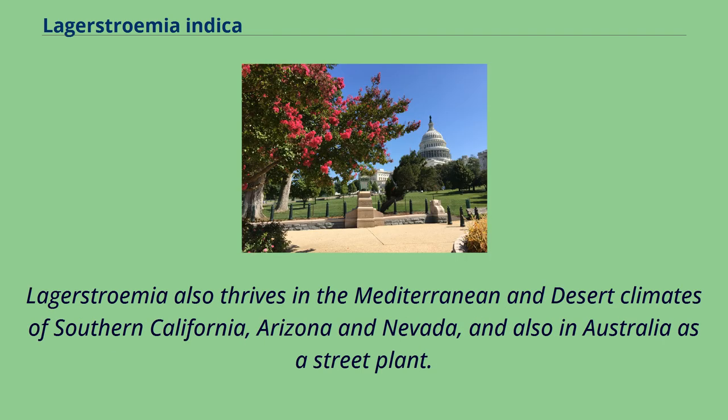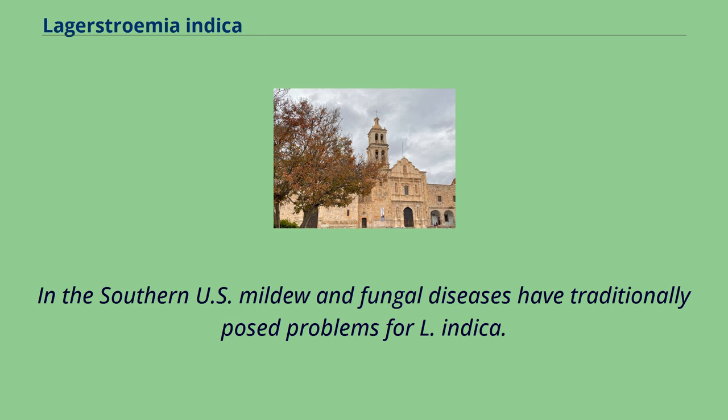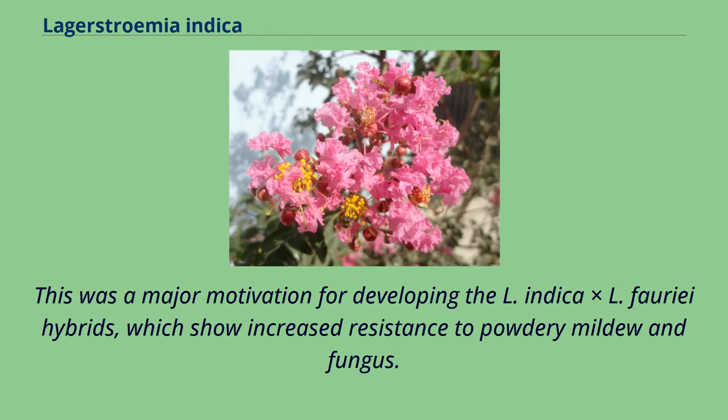Lagerstroemia also thrives in the Mediterranean and desert climates of Southern California, Arizona, and Nevada, and also in Australia as a street plant. In the southern U.S., mildew and fungal diseases have traditionally posed problems for L. indica. This was a major motivation for developing the L. indica × L. fauriei hybrids, which show increased resistance to powdery mildew and fungus.